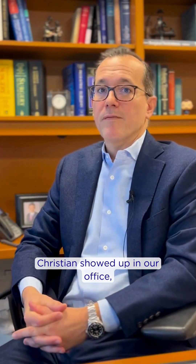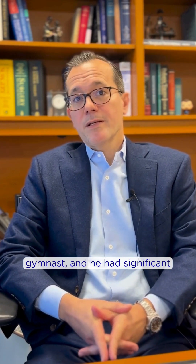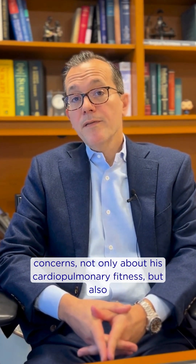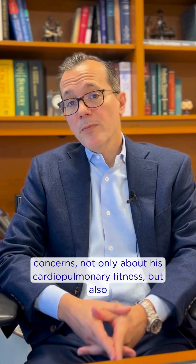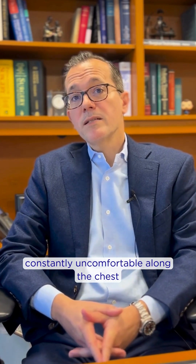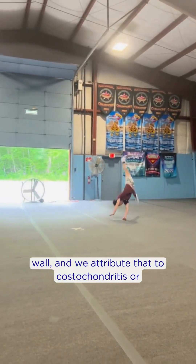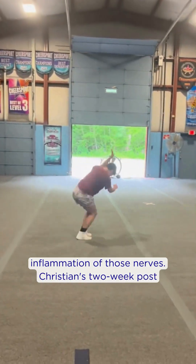Christian showed up in our office, a competitive cheerleader and gymnast, and he had significant concerns not only about his cardiopulmonary fitness but also about the shape of his chest. He was constantly uncomfortable along the chest wall, and we attribute that to costochondritis, or inflammation of those nerves.